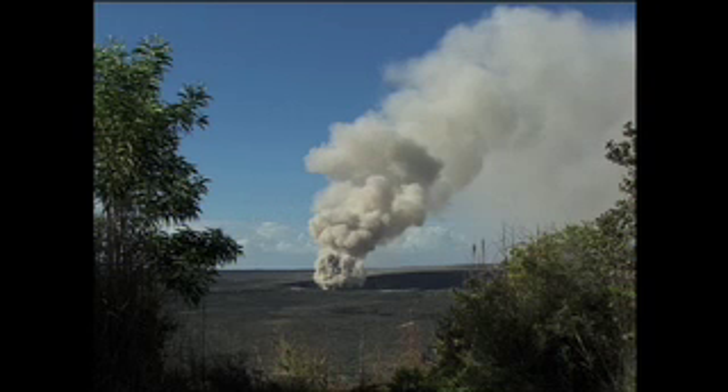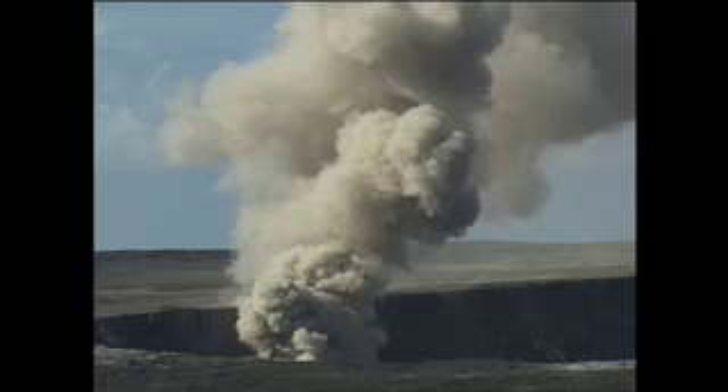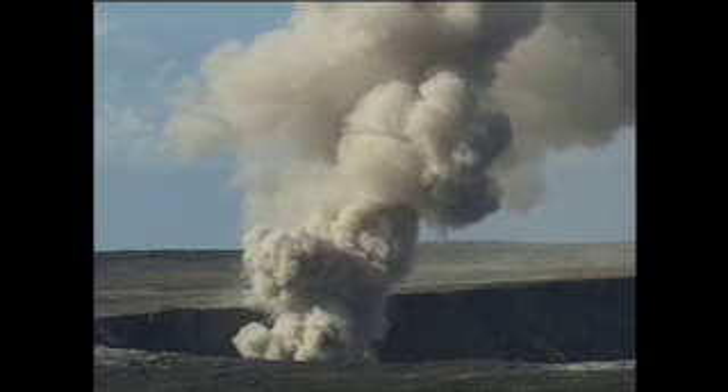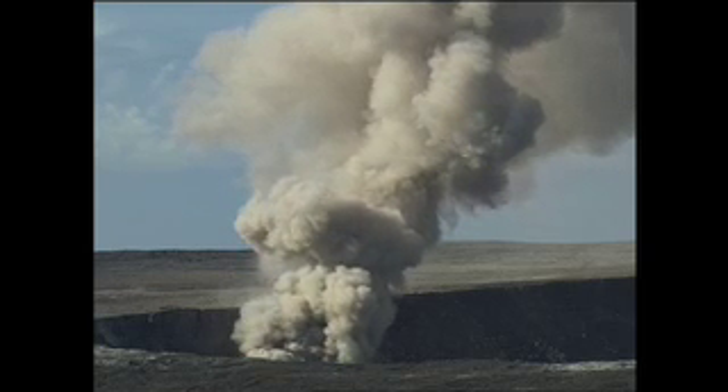There are five volcanoes on the island, and the one that's most active is the Kilauea Volcano. At the crest of the volcano, within the crater, there is a Halimaumau caldera right in the center, and it's open to vent, and there are some very active volcanic gases coming out of that vent.